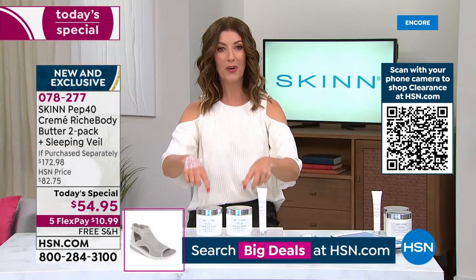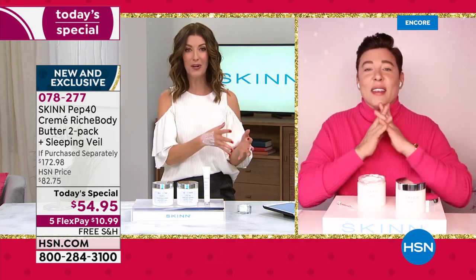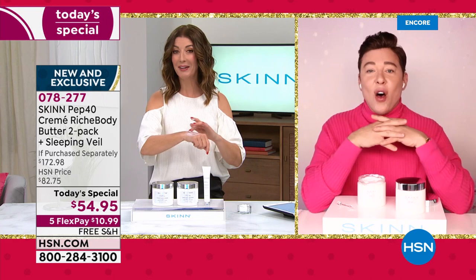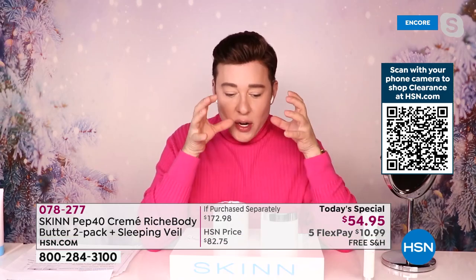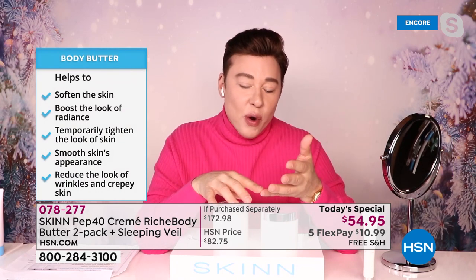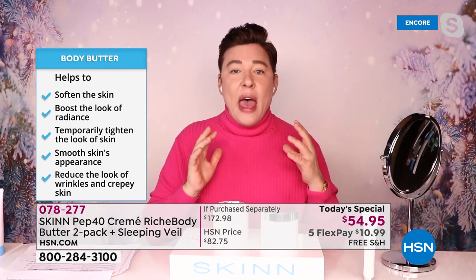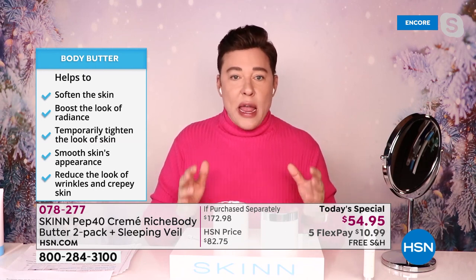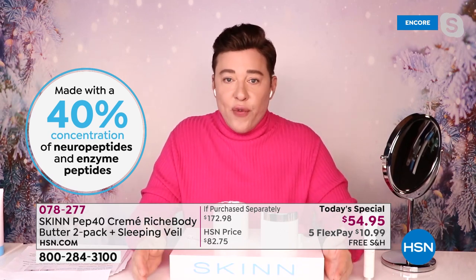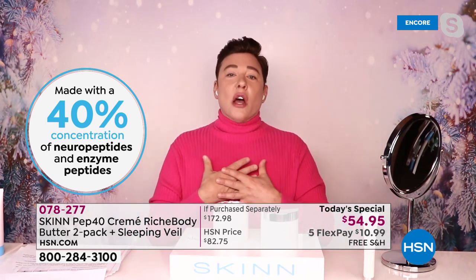For less than the price of one, you're getting three full-size luxury prestige skincare products — body care and face care. Let's talk about that Pep 40 complex, Dimitri, because this was actually based on your number one best-selling anti-aging cream, a worldwide cult favorite that has won awards all over the world. Peptides are really important — we have neuropeptides, amino acid chain peptides, enzymatic peptides — six peptides in total.